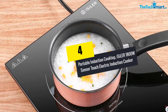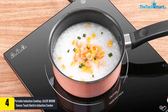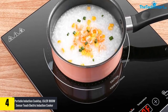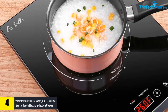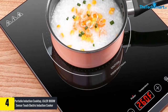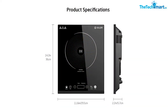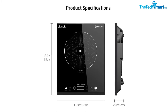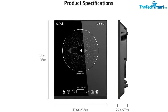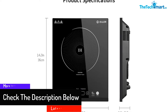At number four, we have the Isoler 1800W sensor touch electric induction cooker cooktop with kids safety lock, countertop burner with timer. This portable electric stove comes with a wear-resistant glass surface for easy cleaning and maintenance. The 1800 watt induction cooktop allows users to control the power range with 200 watt increments, and includes a child safety lock for user safety.